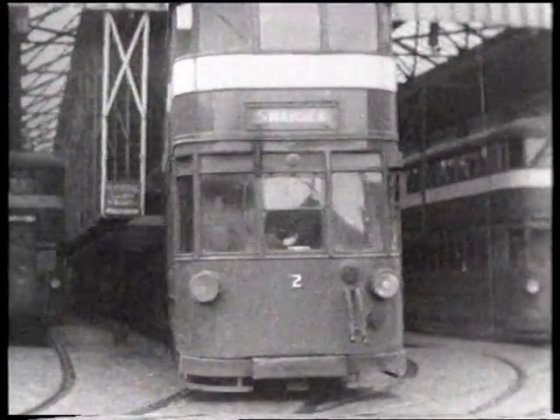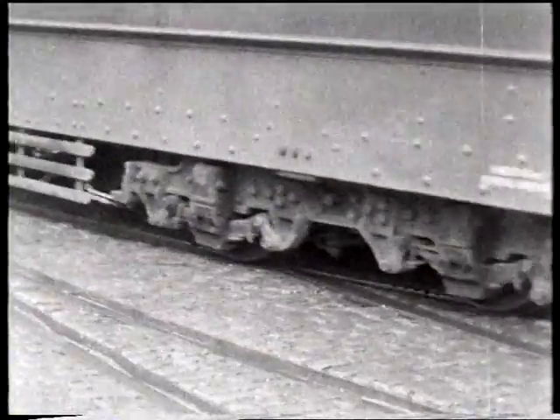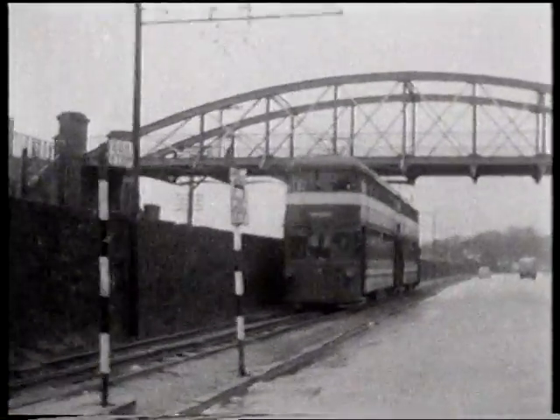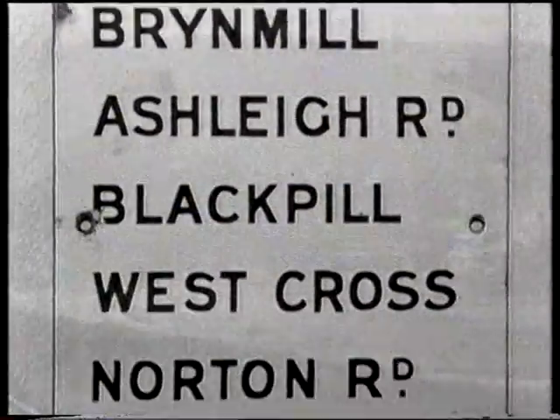A picture which brings back memories. There is one of the last of the Mumbles trains about to leave the old Rutland Street Depot on its five and a half miles journey along the shores of Swansea Bay to Oystermouth, South End and Mumbles Pier.